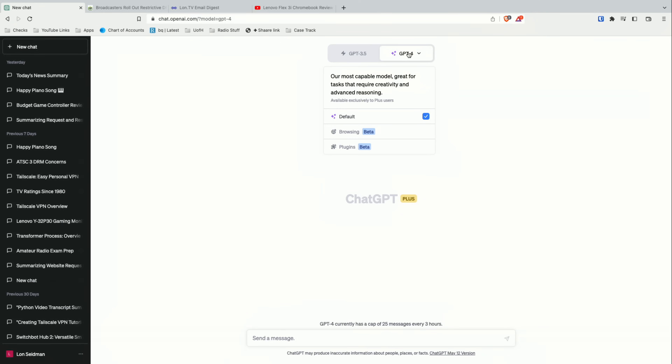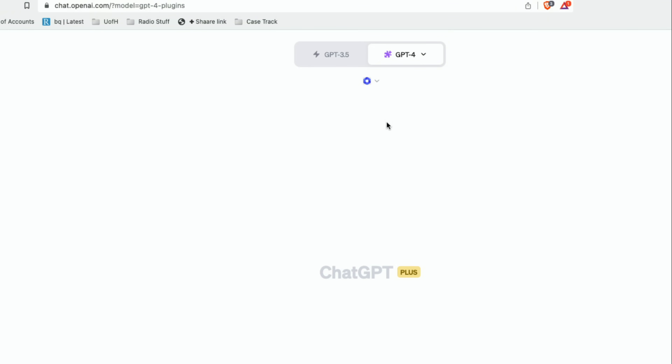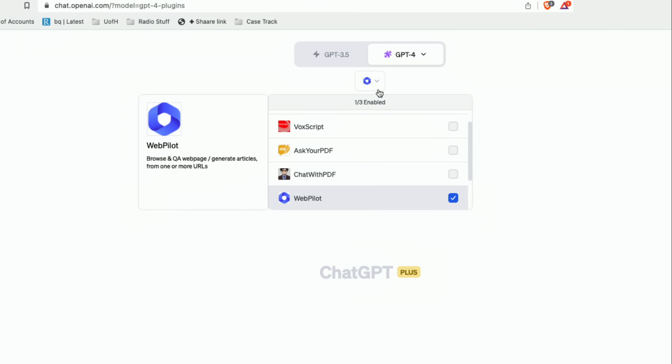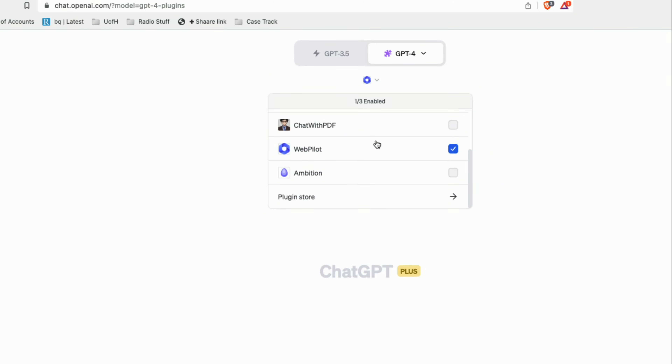Up until these plugins were available, if you asked ChatGPT a question, its knowledge was cut off in September of 2021. Now it can actually go out onto the internet and pull things down. To enable those plugins, go to the top of the screen and select plugins as the model you're going to be using. From there, you'll have another menu come down where you can select which plugins you would like to enable for your particular task.